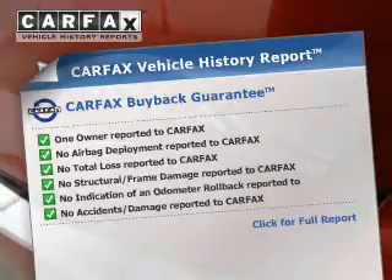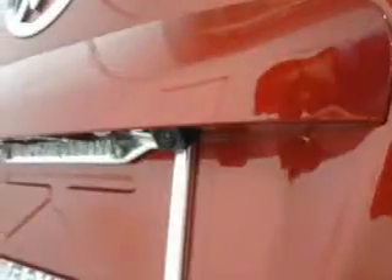Carfax is the most trusted provider of vehicle history information. Let us put you in the driver's seat today — call or click to contact us.